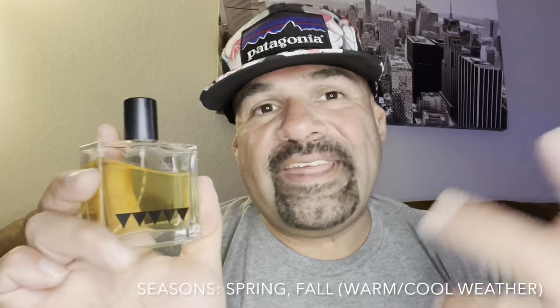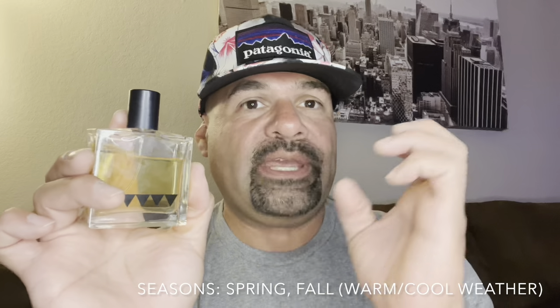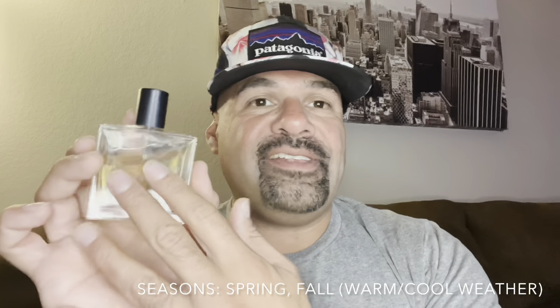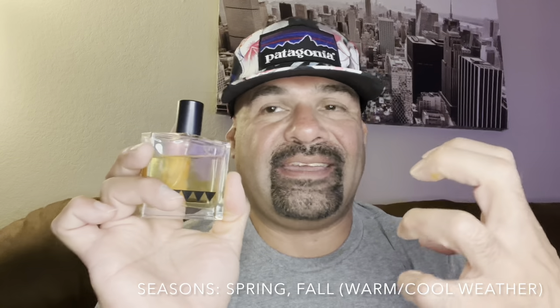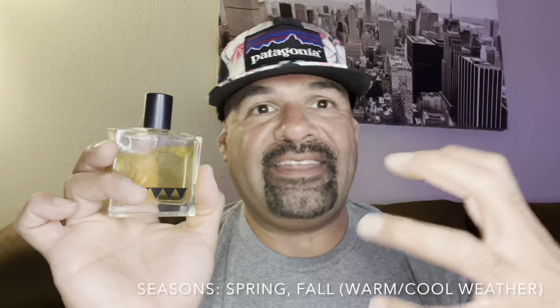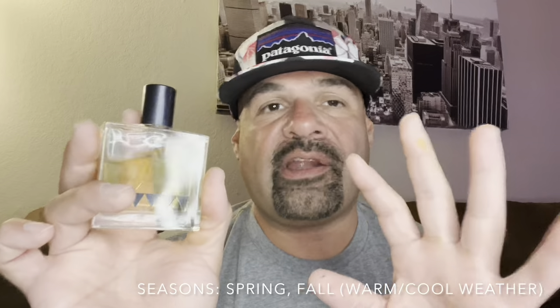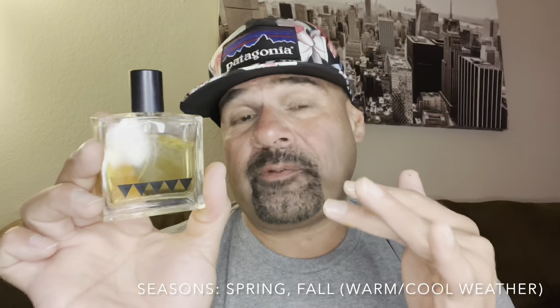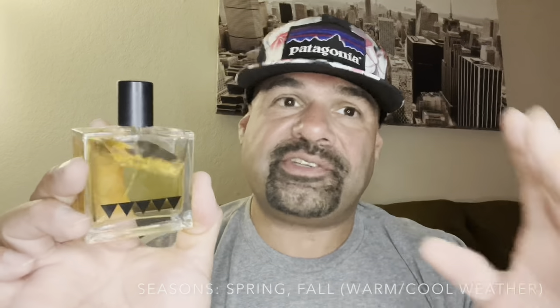Seasons for this fragrance are going to be spring and fall — pretty much when it's a good mix between warm and cooler weather. This fragrance gives you a good sense of just being in the woods. I picture not so much hot weather, but more cooler to warm weather with this fragrance. The hot weather might help the performance on this one, but you might not really want this one cooking up on your skin too much. The cooler to warmer months of the year are perfect for this fragrance.